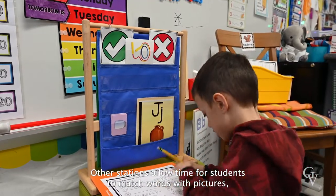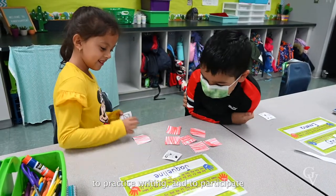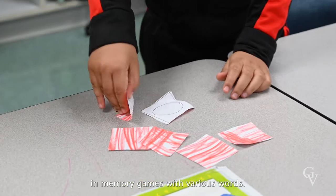Other stations allow time for students to match words with pictures, to practice writing, and to participate in memory games with various words.